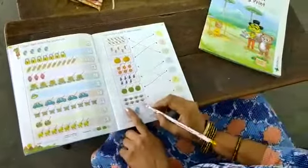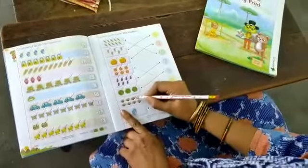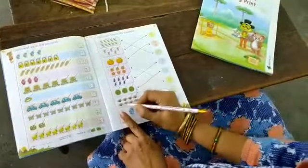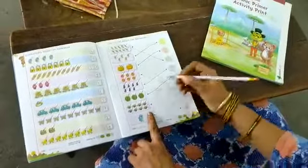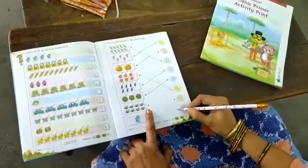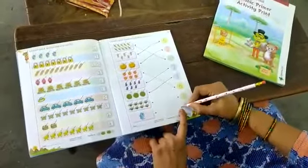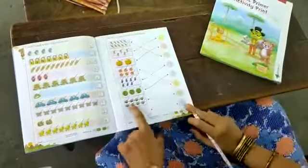Next is fans — paper fans. Now we will count. How many are they? Count: 1, 2, 3, 4, 5, 6, 7, 8. So the number 8. Where is the number 8? Here is the 8. Put your pencil on this dot and draw the line and touch this dot. Finish 8.